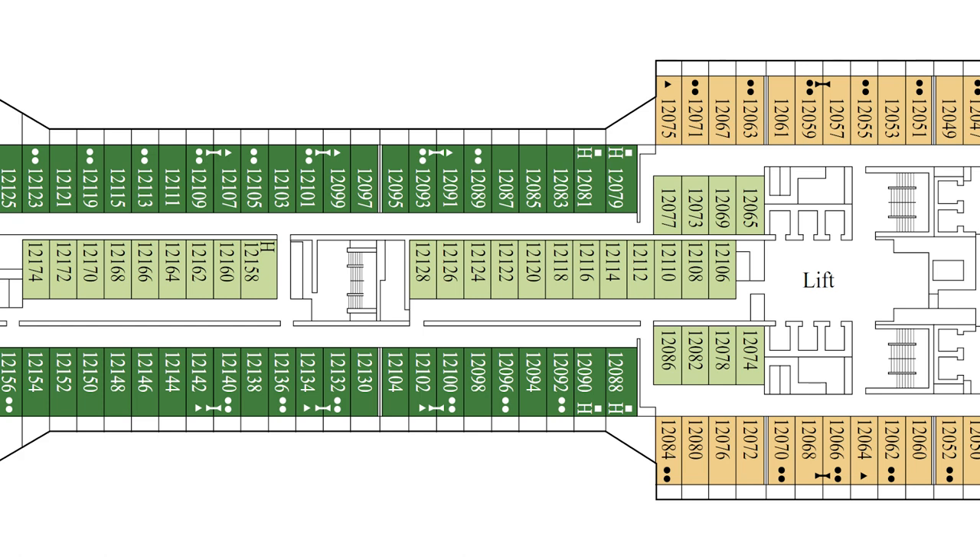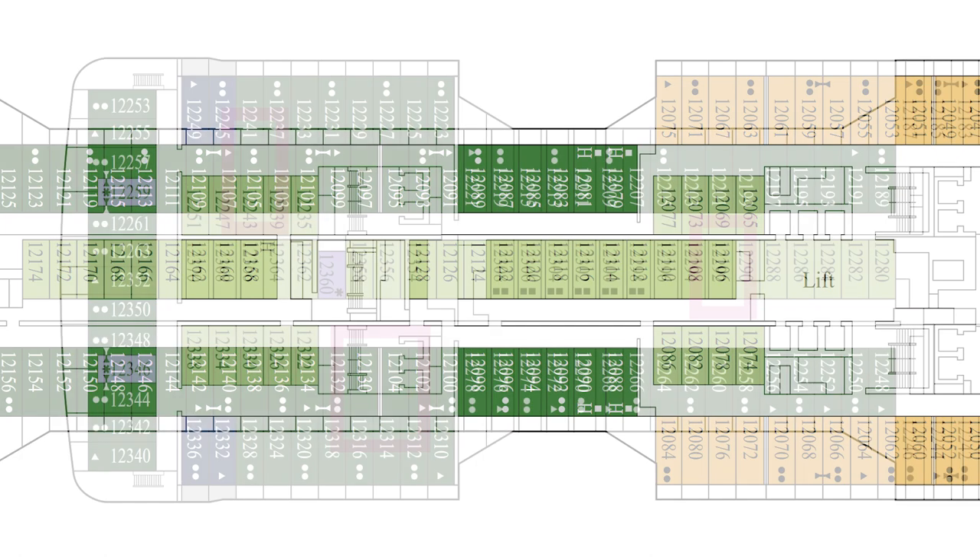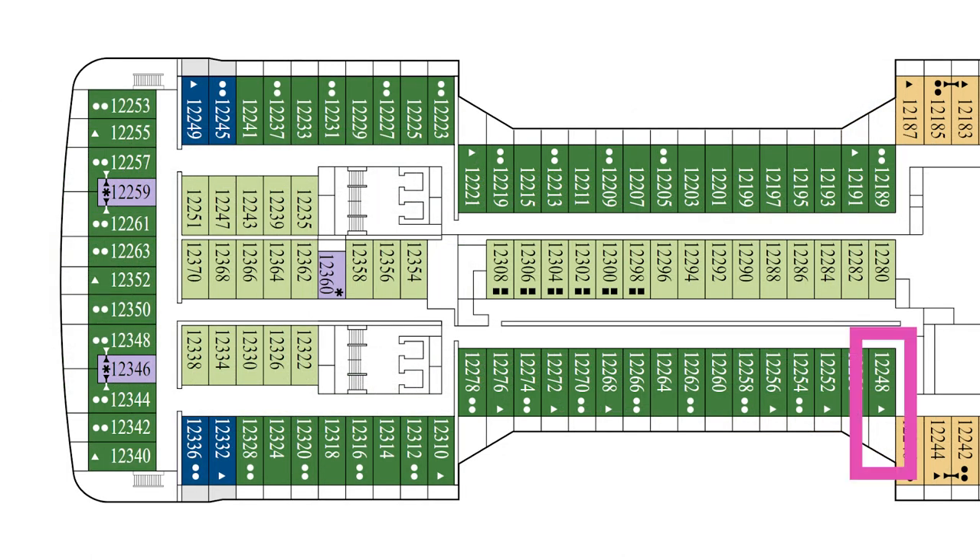It's also worth noting that the room numbering was extremely confusing in some areas. For example, Cabin 12104 is located next door to Cabin 12130, while Cabin 12105 is located five cabins further aft, and Cabin 12106 is located 12 cabins further forward. Another example is Cabin 12248, which is located 25 cabins further of Cabin 12249, with much higher numbers like Cabin 12360 located in between.